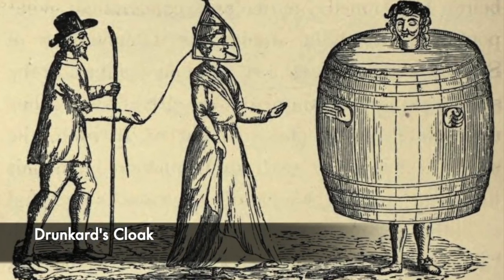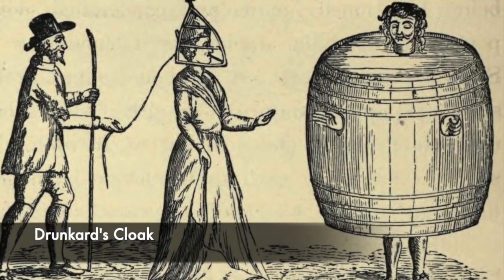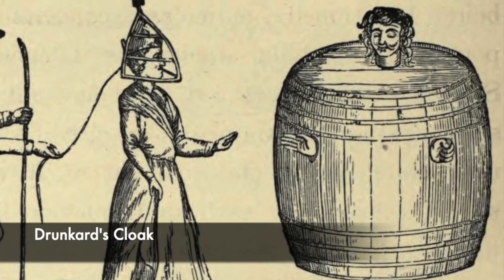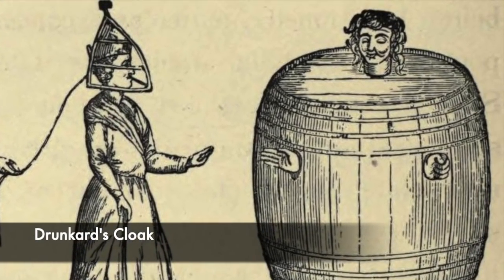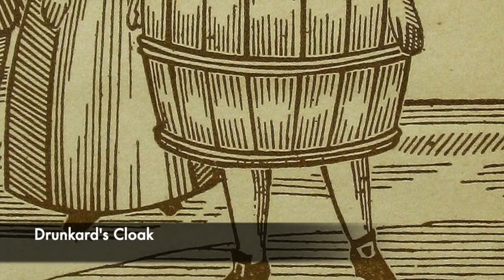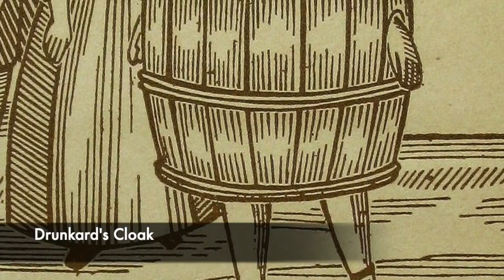A classic punishment for drunk people and vagrants who were found inebriated in towns and cities, the drunkard's cloak was a form of public humiliation to help drunks improve their public behaviour. They were forced to wear a barrel and then parade around the town until their punishment was deemed over.